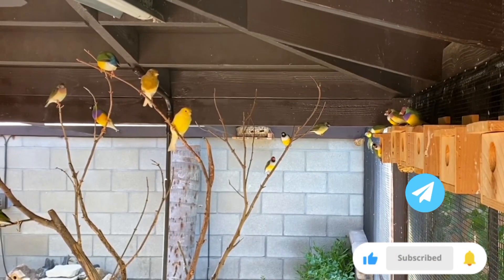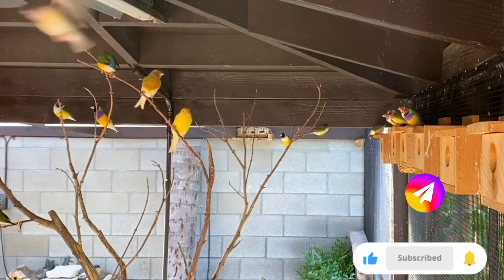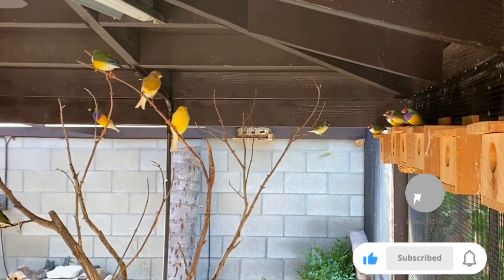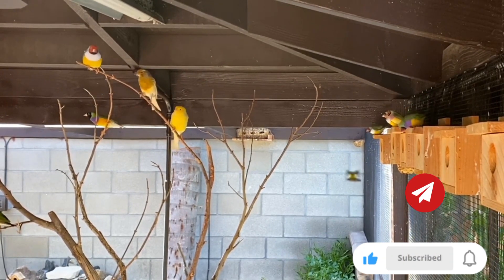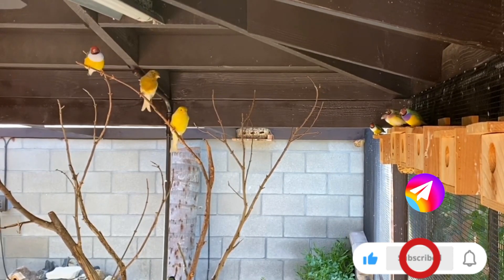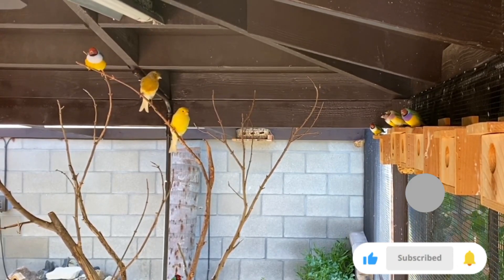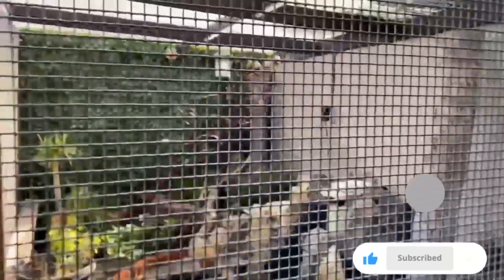Now you guys can see those two female canaries that I just brought over here — they're perching right next to the Gouldian finches. They look a little bit shy right now, but there's not much difference between this aviary and mine so they will do fine. And this is from outside of the aviary — I'd like to put my phone down so you guys can see it.